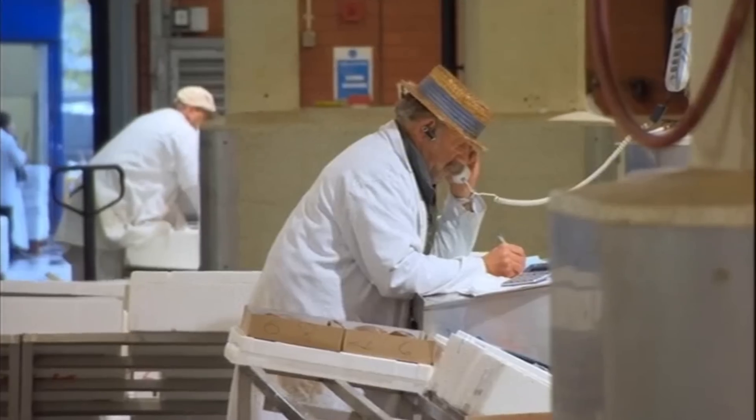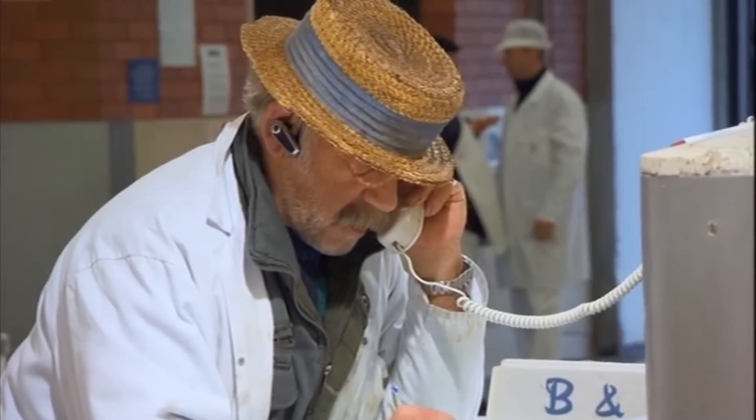For fish fresh enough for royalty, follow your fishmonger's advice and you'll never, ever have another dodgy Dover sole again.